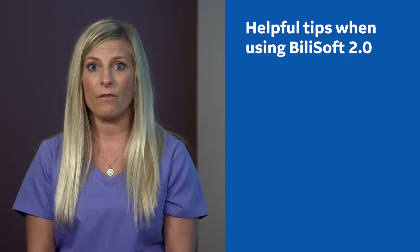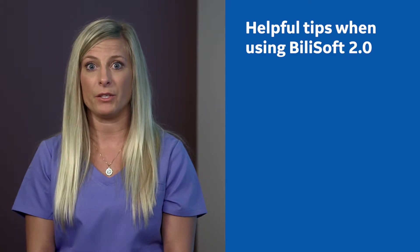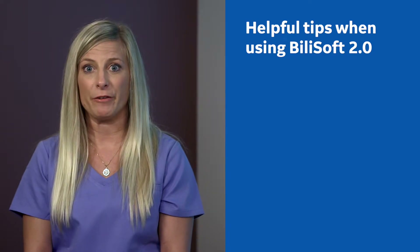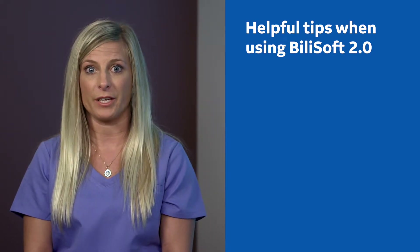Before we begin, let's go over some safety and helpful tips about using the BillySoft 2.0 system. Ask your health care provider for information on how to care for your baby during the treatment.